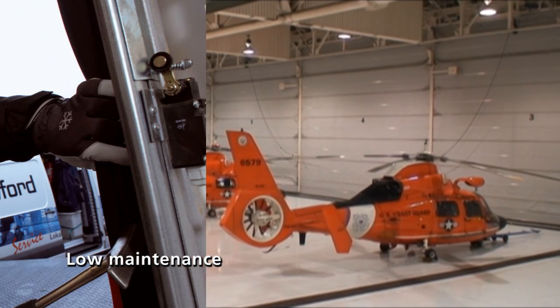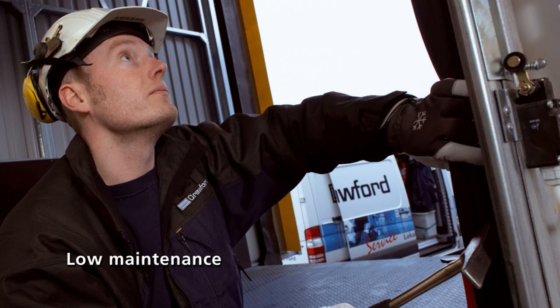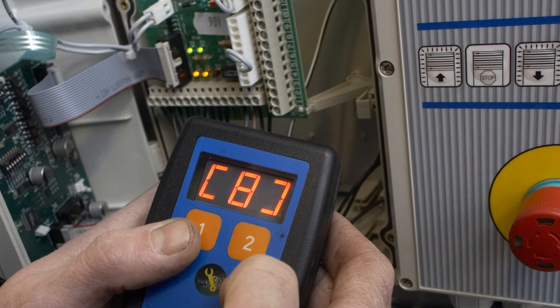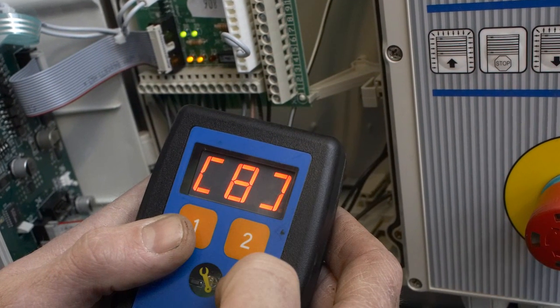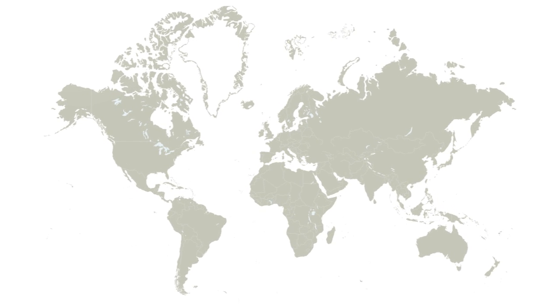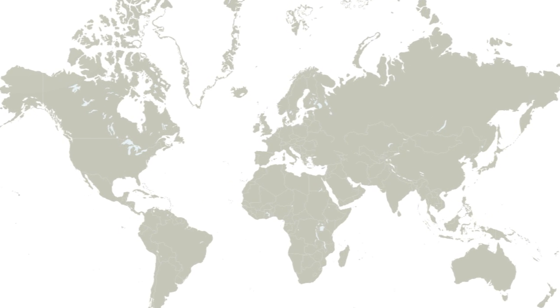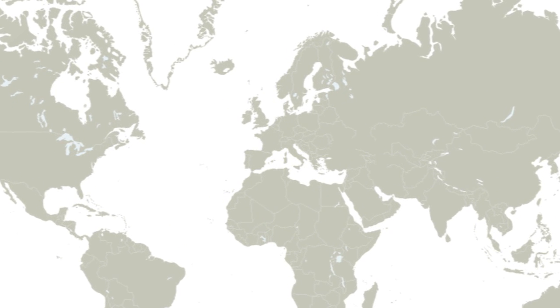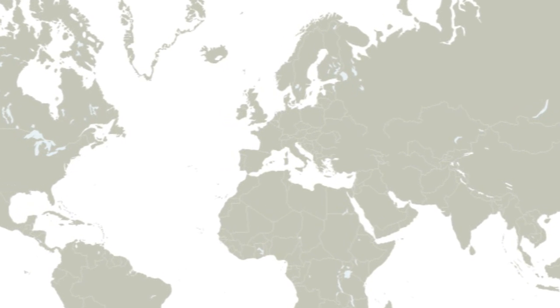Our global service organization is always ready to provide proactive professional maintenance to guarantee a long and productive life for your Megador solution. Megador is part of ASSA Abloy Entrance Systems, which also includes the globally recognized Crawford and Bessem brands. With 6,300 employees worldwide, ASSA Abloy Entrance Systems provides a wide number of products and services to global consumers in more than 75 countries.